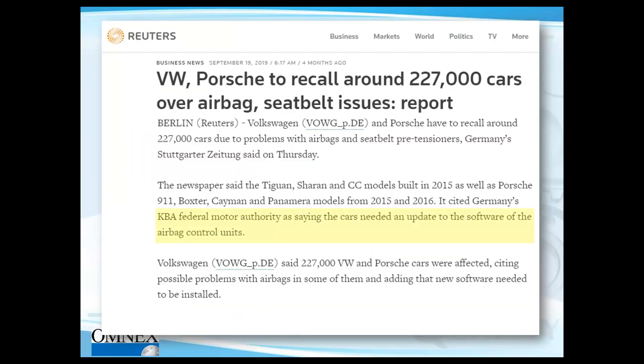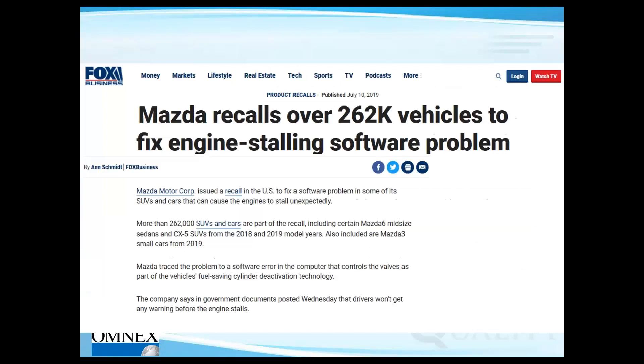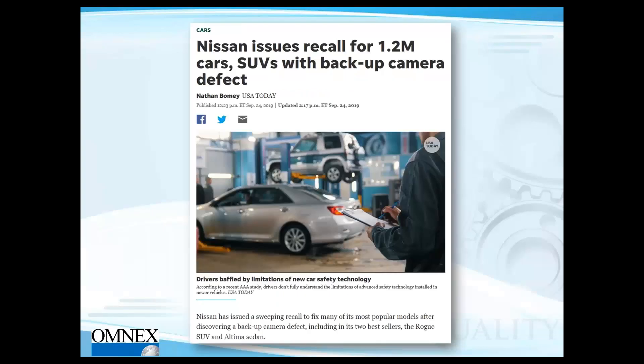Volkswagen and Porsche had about 227,000 cars recalled due to airbag and seat belt issues, again with software impact. Mazda had issues too. What we're seeing is it's not just one OEM or one particular supplier facing this problem — it's across the industry. With new technologies coming in and the industry going more EV and AV, the content of software is increasing, making software failures one of the top causes of recalls.